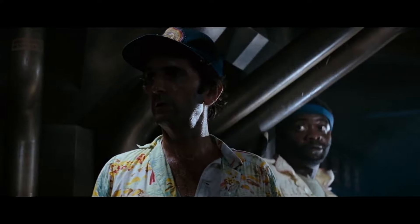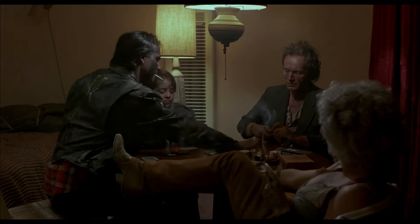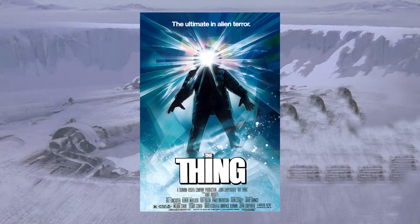At this point in my YouTube career, I've talked about four out of five of my favorite dressed horror films: The Lost Boys, Alien, Jaws, and most recently Near Dark. Now that Halloween's coming closer, I want to talk about that fifth and final film, which is The Thing.